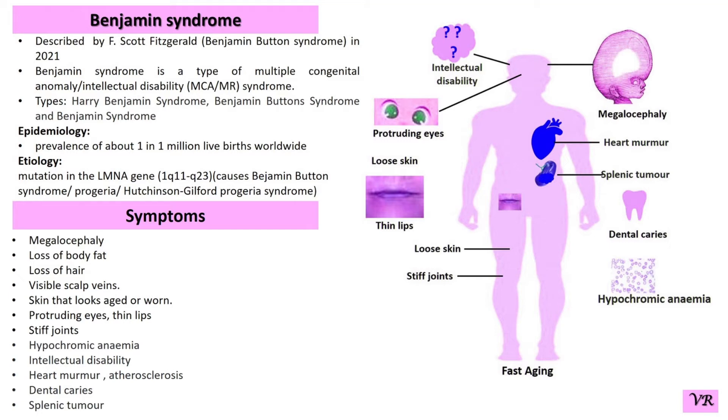Symptoms of Benzanin syndrome include developmental delay, cognitive impairment, michelosifeli, loss of body fat, loss of hair, visible scalp veins, a skin look aged or gone, rotating eyes, thin lips.